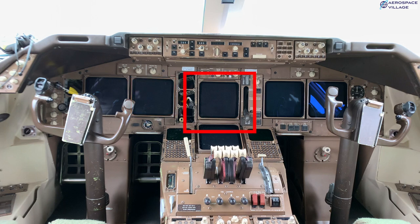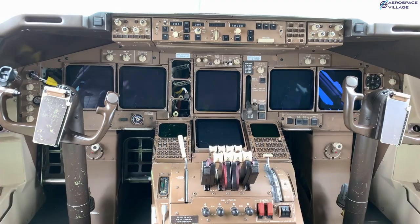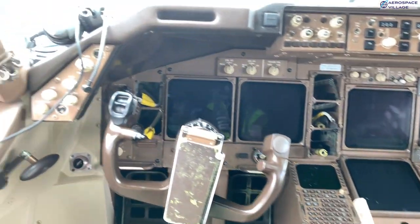In the centre are the EICAS — Engine Indicating and Crew Alerting System — displays, which show the status of all the major systems like engines, fuel, electrics, and hydraulics, and also come up with log-style alerting messages in yellow or red depending on severity.